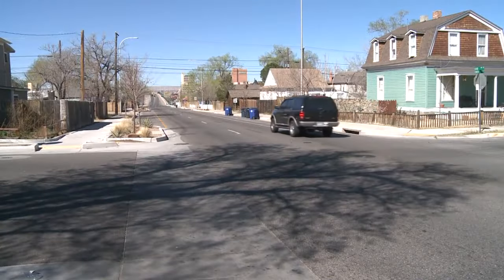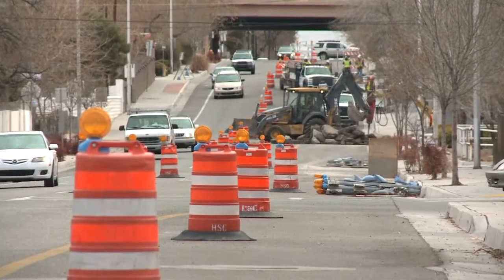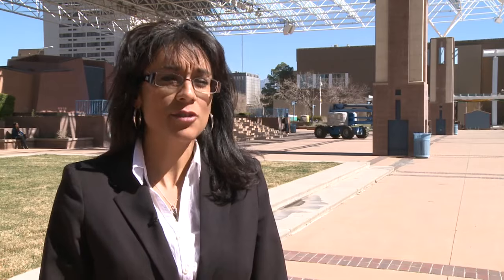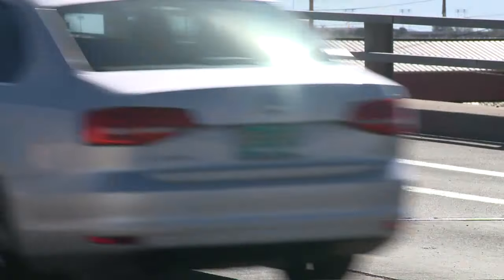The city has done a number of things to try and slow people down along Leaden Coal. In the last decade, crews have reduced both streets from three lanes to two lanes, put in wider sidewalks, extended the curbs, and today they were at it again.